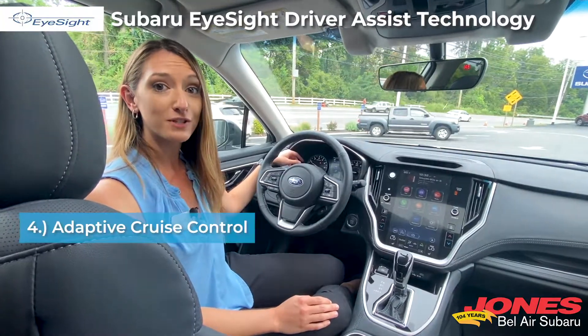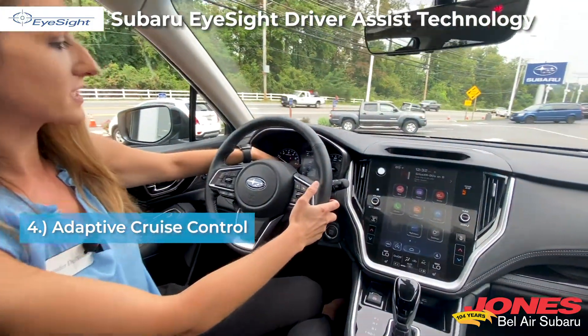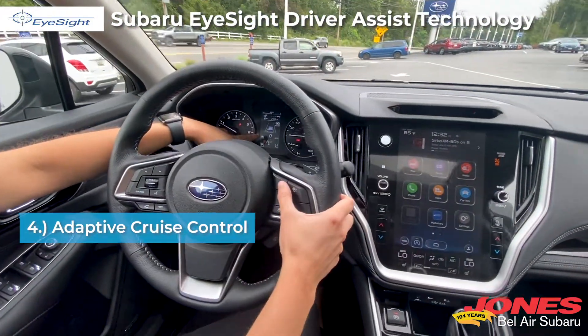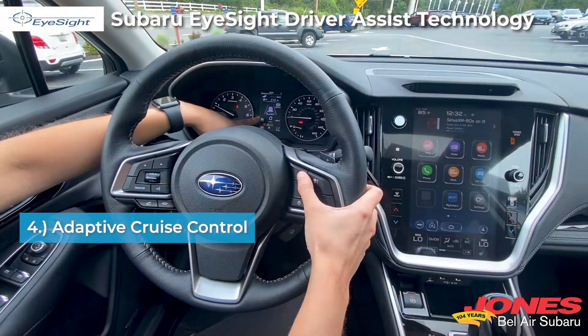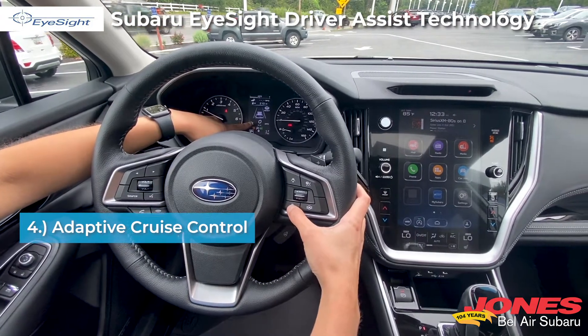The fourth function is called adaptive cruise control. We set our cruise control just like we normally would, except the car is going to brake and accelerate for us. We can increase our distance between us and the vehicle in front of us by adding more bars, or we can decrease our distance if we want to be a little bit closer.